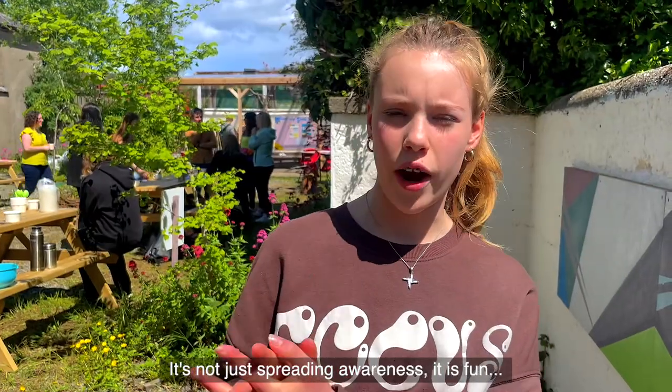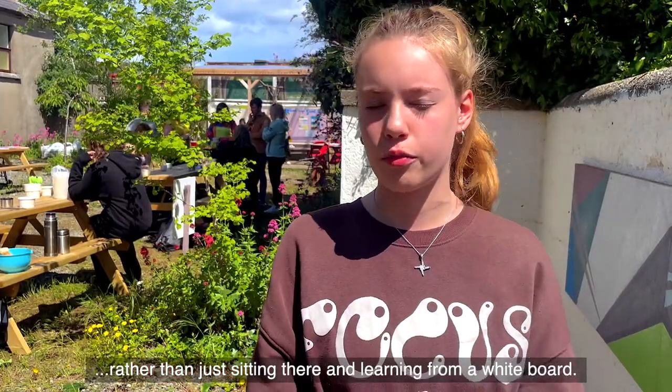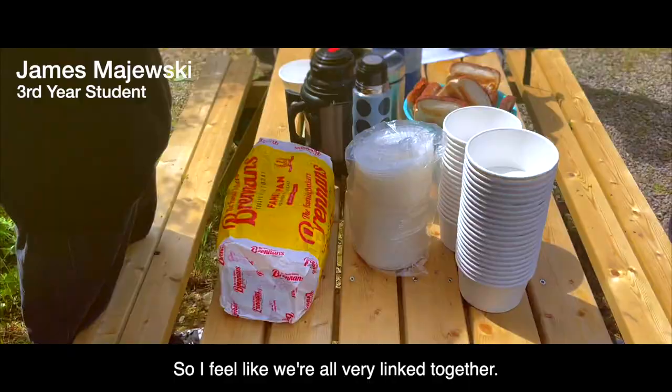It's not just spreading awareness — it is fun and gets you actually involved. I feel more educated after doing an action rather than just sitting there and learning from a whiteboard. We are working in a group as well, working with the staff, so I feel like we're all very linked together.